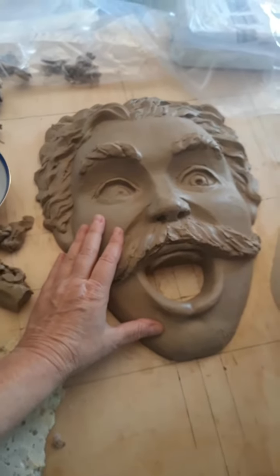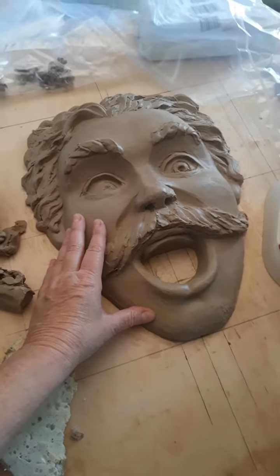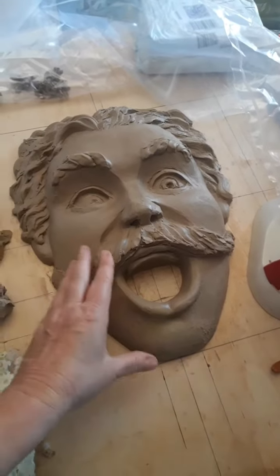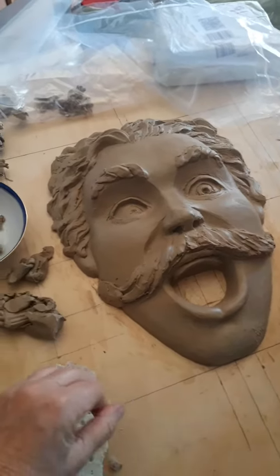I had back surgery done on the 25th of July after a wave slammed me into the seabed in a freak accident. And I don't have the force yet to push into the clay, so this project has to wait. Luckily, my clients are very patient and want me to heal first.